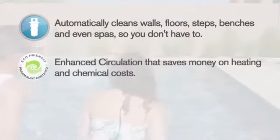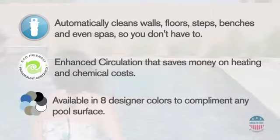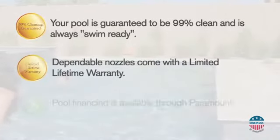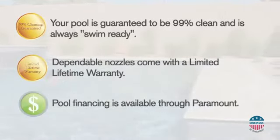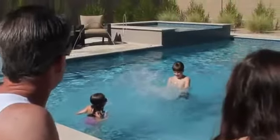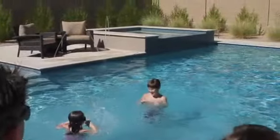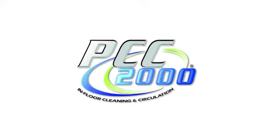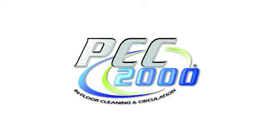Since 1964, we at Paramount have stood behind our quality products, built right here in the USA. PCC 2000 comes with a 99% cleaning guarantee and a limited lifetime warranty on cleaning nozzles. You can rest assured that you're buying a proven product backed by the world's number one in-floor cleaning systems company. We're committed to helping you get maximum enjoyment of your pool with minimal effort — now that's pool life simplified.